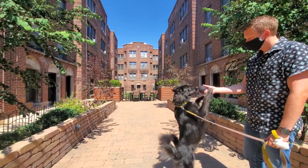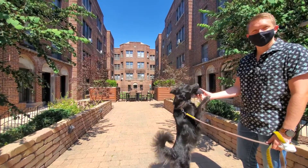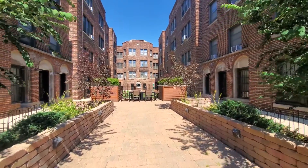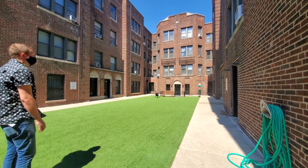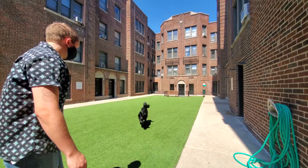I've just met Max. The building is pet-friendly, and we're going to go have a look at the dog park. What do you say we head upstairs for a walk through one of the apartments, Max? That sounds good.